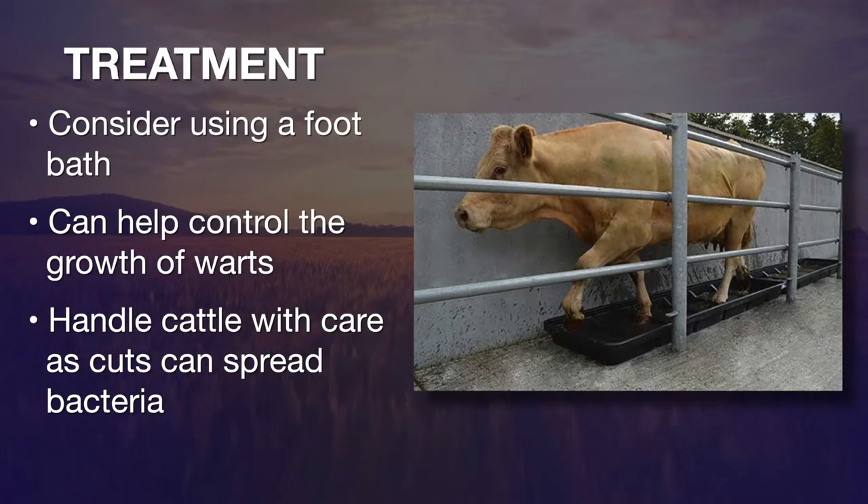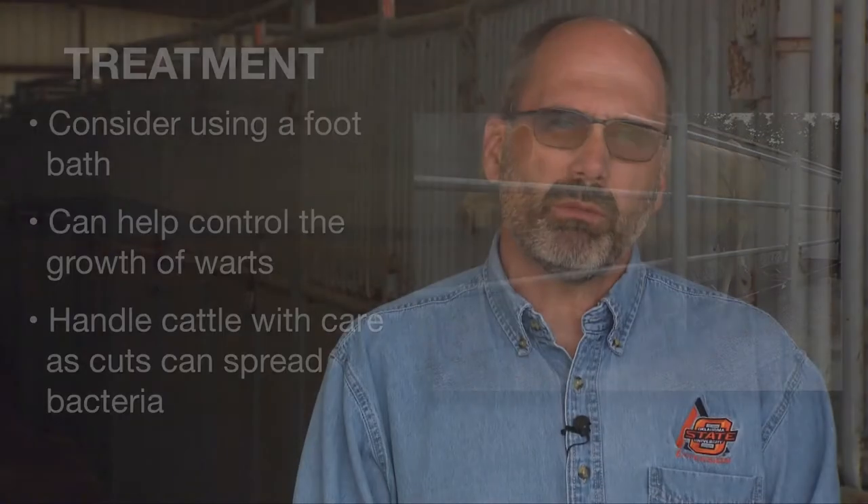When working cattle, be very careful, especially if cattle are forced to make sharp turns on hard surfaces. Be gentle with them, because that will cause small breaks in the skin which allow the bacteria to penetrate. For more information about digital dermatitis, visit sunup.okstate.edu.